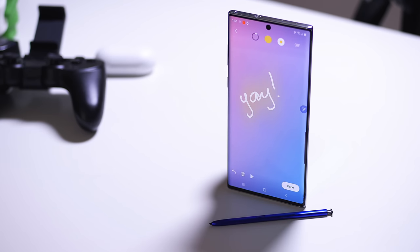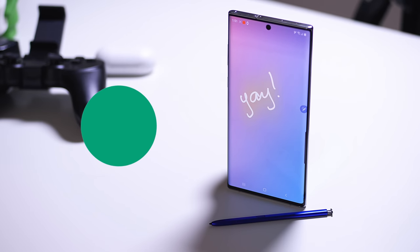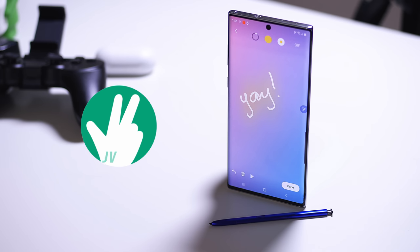It's finally time to talk about one of the biggest phones of the year, both figuratively and a little bit literally. Hey, it's Josh and Fagar. What's going on, everybody? And this is my review of the Samsung Galaxy Note 10 Plus.